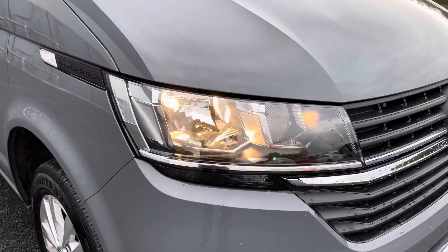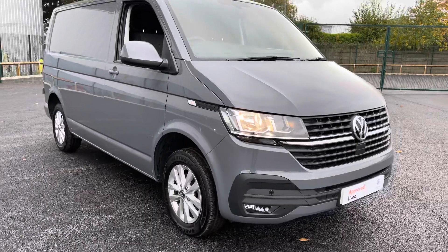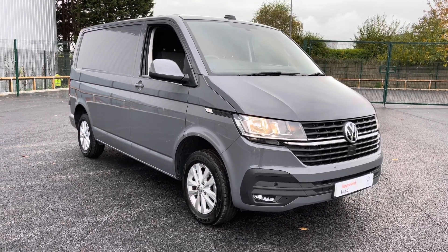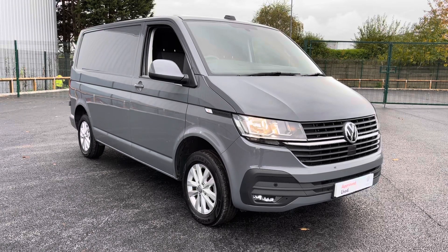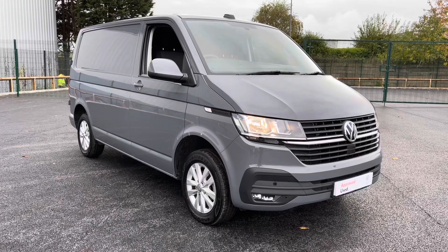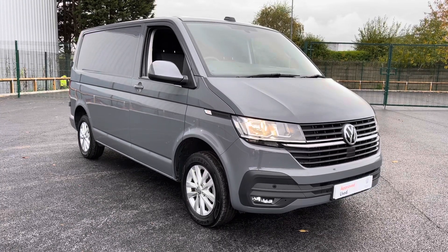And that, ladies and gentlemen, is our 2021 Volkswagen Transporter. As mentioned at the beginning of the video, if you do require any additional information, please don't hesitate to give us a call on 0151 486 8400 and the salesman will be more than happy to assist you. Thank you very much for watching, and I hope you enjoy the rest of your day. Bye for now.